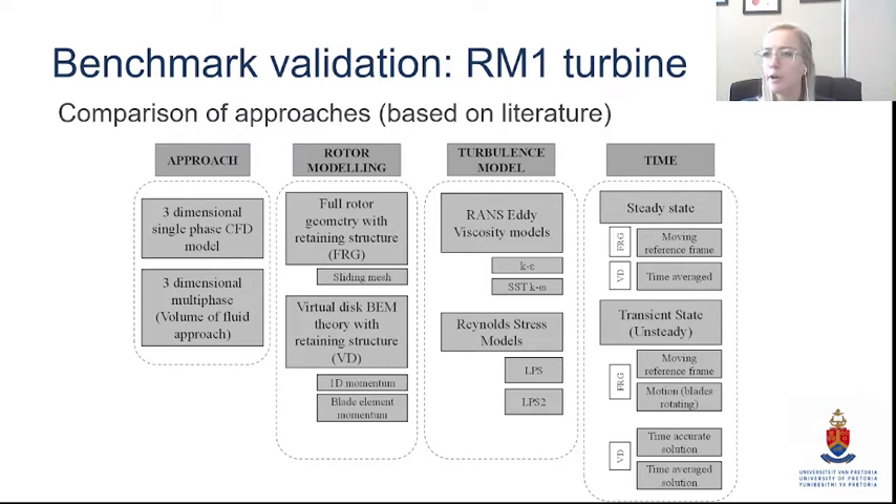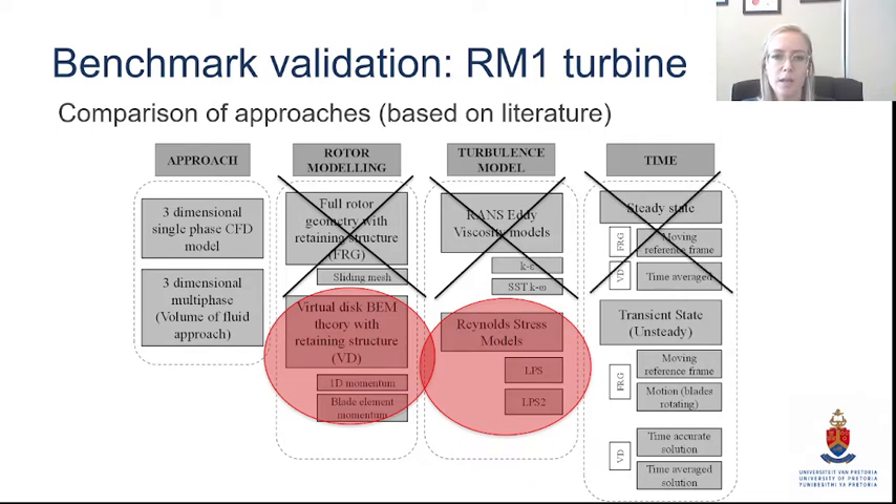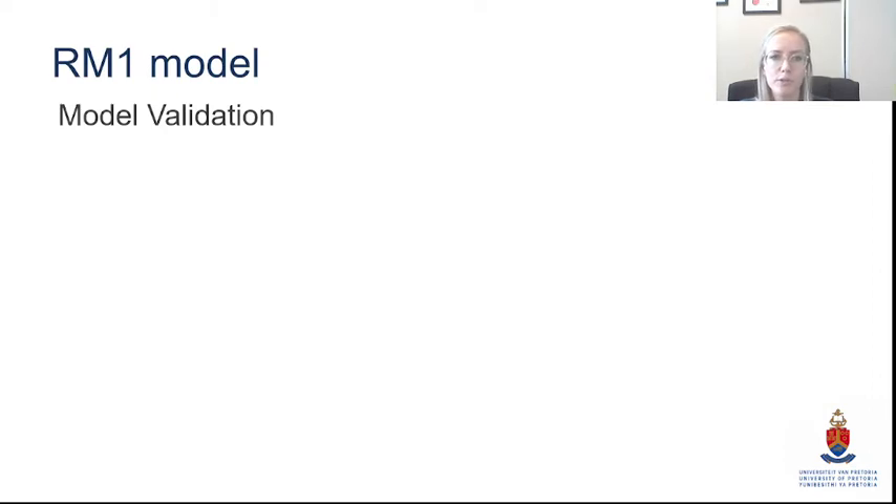This is a summary of our approach built on what we found in literature to be best. We consolidated different approaches and tested different aspects — rotor modeling techniques, turbulence models, and time solutions. We started with a full rotor geometry in RANS models, which didn't work. We then moved on to virtual disk models and tried higher-fidelity Reynolds stress models, also finding that steady state didn't work and moving on to transient.